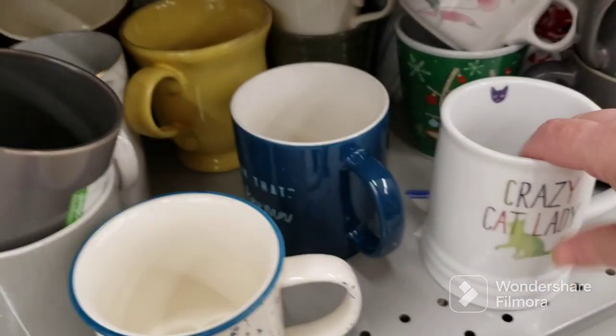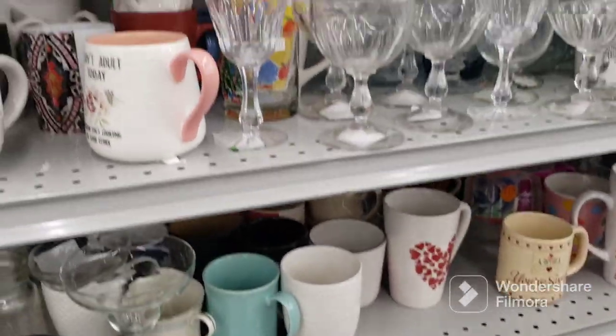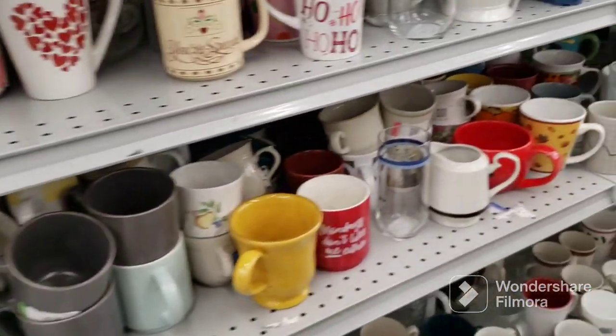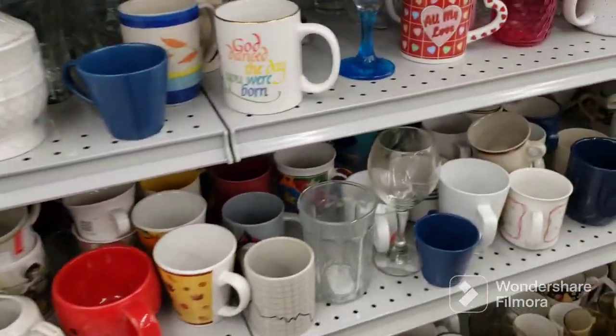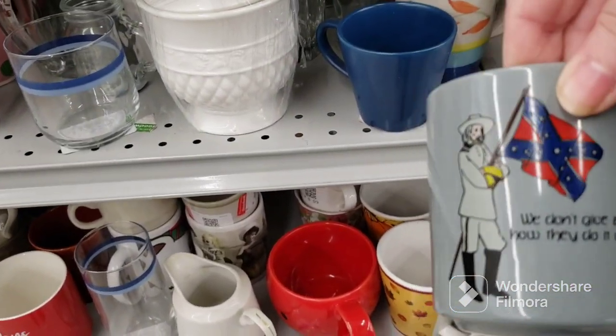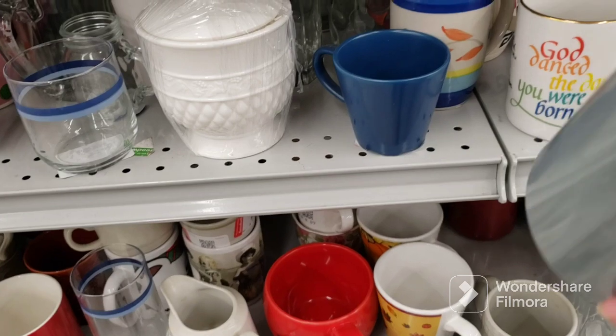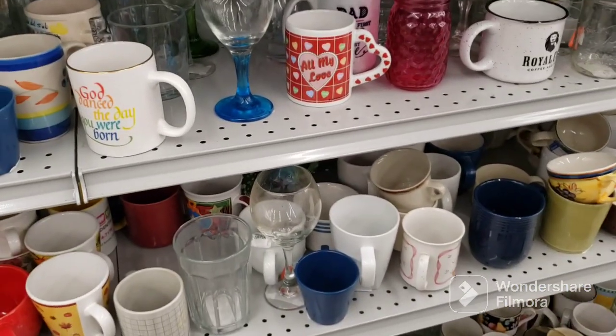Here's a crazy cat lady mug — that's going in my cart for obvious reasons. 'Don't do Mondays' — eye roll. Here is something: 'We don't give a damn how they do it up north.' Well, that's perfect for down here. I'll have to look that one up and see.